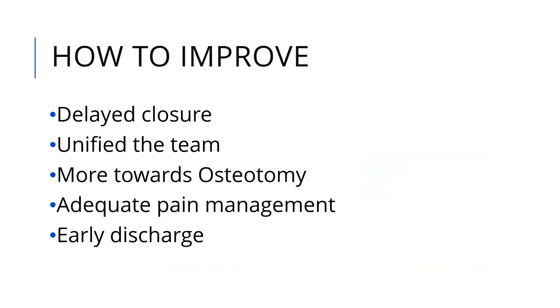To improve results, we advise delayed closure, assembling an experienced team to perform the surgery, and pushing towards osteotomy. Adequate postoperative pain management and early discharge whenever possible — we usually discharge around one week. Patients are discharged with ureteric stents, with both ureteral and suprapubic diversion. After two to three weeks, ureteric stents are removed, and the last to be removed is the suprapubic. Sometimes the ureteric stent falls out in the first days; maximum retention is one week to allow drainage through the urethra without obstruction.